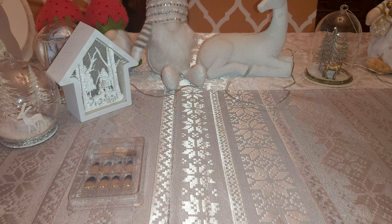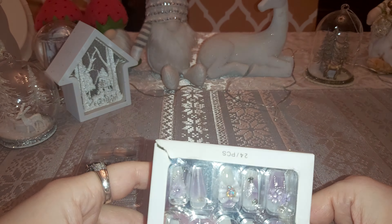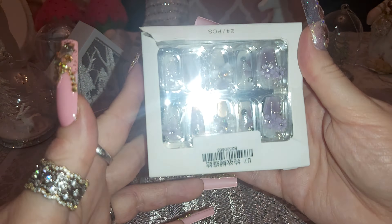I also got some from AliExpress. I love the packaging, they're so cute. Purple flowers — beautiful purple flowers.